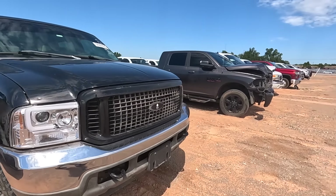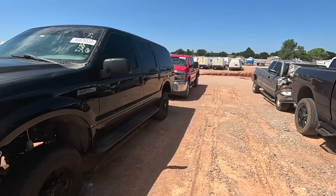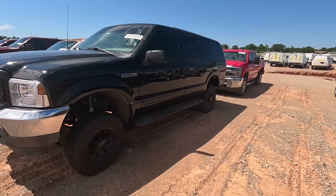There's what he needs — an Excursion! Could you see Monkey Wrench Mike rolling around in one of these, blacked out windows, blacked out wheels?